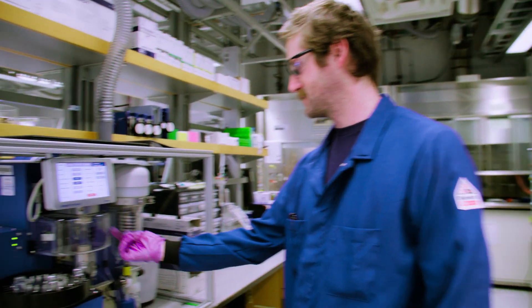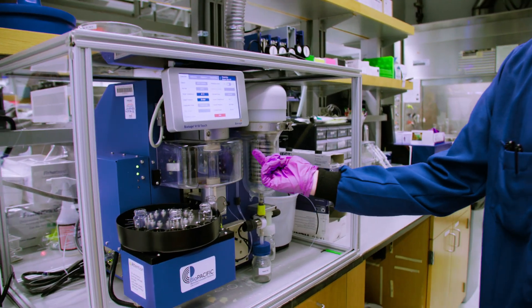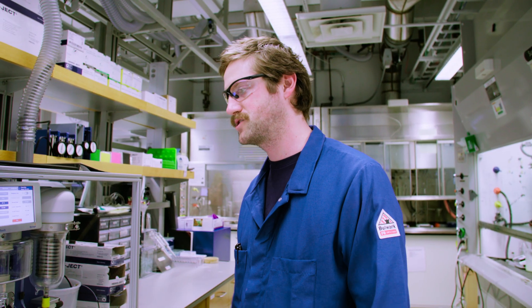Accessing the facility opens doors to guidance from experienced staff, scientists, and engineers who not only manage and operate the equipment, but can also offer invaluable insights into experimental design, troubleshooting, and optimization.